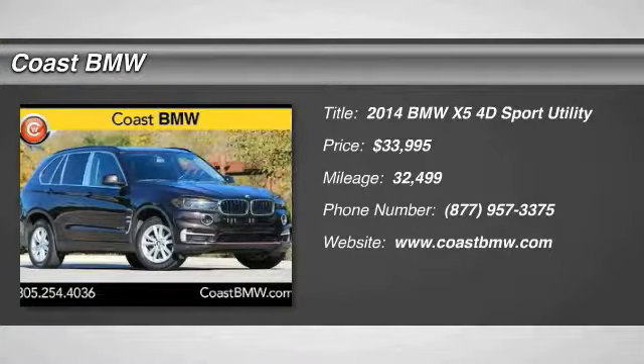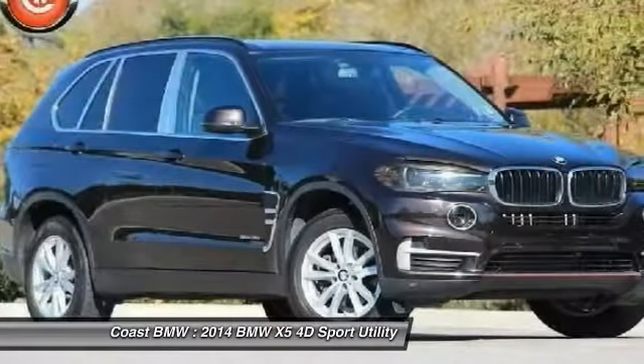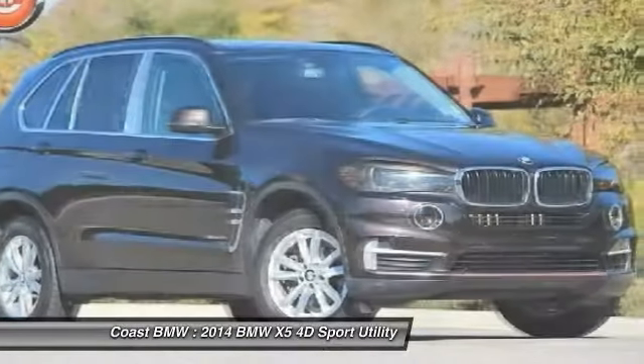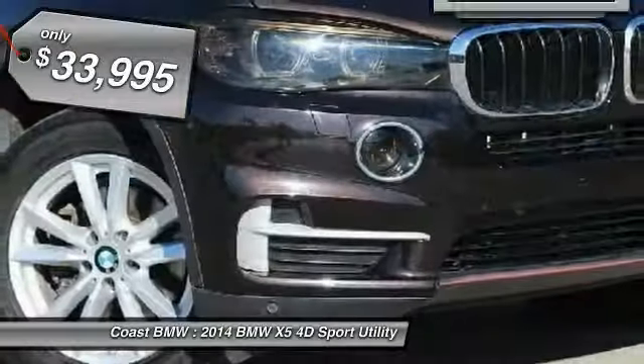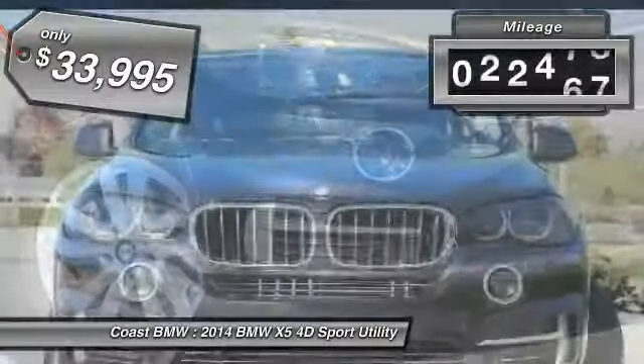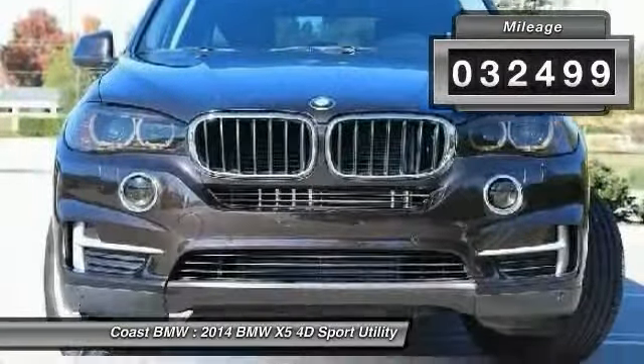Stop by and take a look at the 2014 X5. The BMW X5 is an award-winning performance, space, and efficiency vehicle, and is priced below $35,000. This vehicle has less than 35,000 miles.